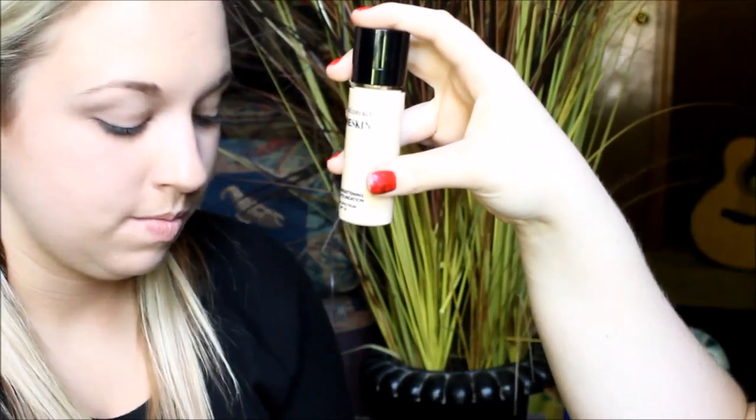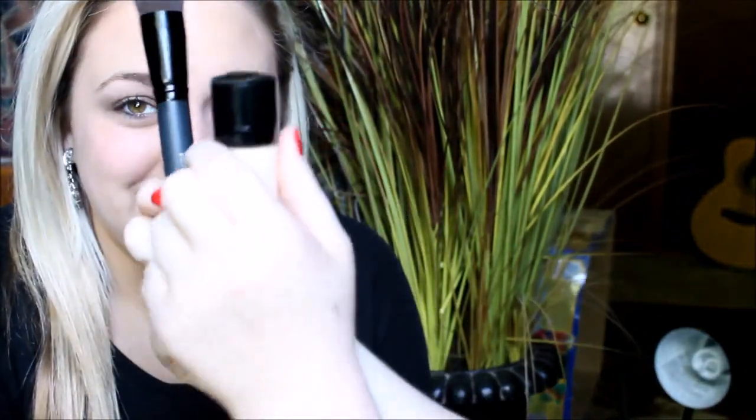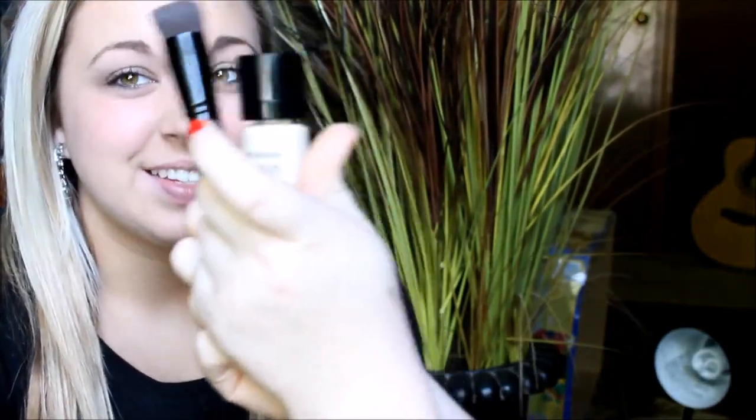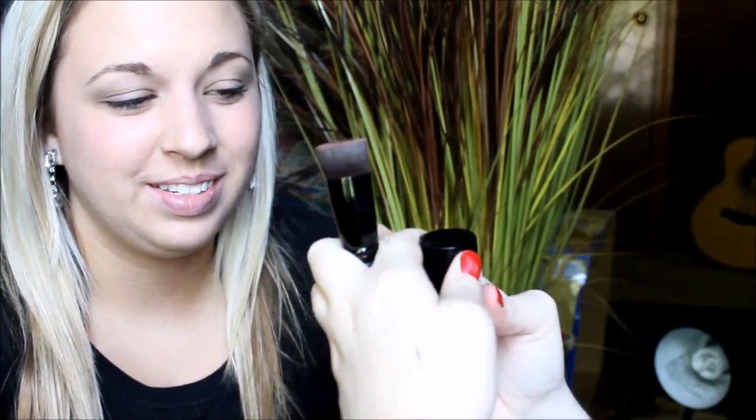Do you have your brush? Can I see this? Yes. I found it. I think this is her foundation. If not, that's going to suck. We should never get this shade. Want to see? Yes.